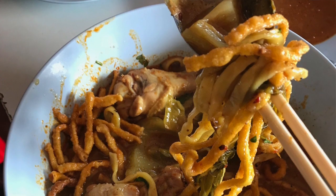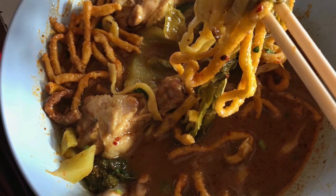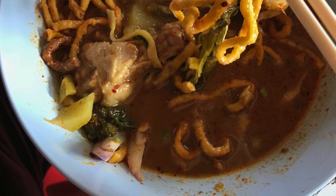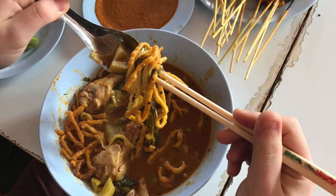We're here in Chiang Mai in northern Thailand, covering a couple of stories for different outlets. One of the things I really wanted to focus on was khao soy — one of my favorite dishes in the world. This is where the dish comes from, here in northern Thailand. It's essentially a coconut milk curry soup with your choice of chicken, beef, or pork. I typically have it with chicken in the States.